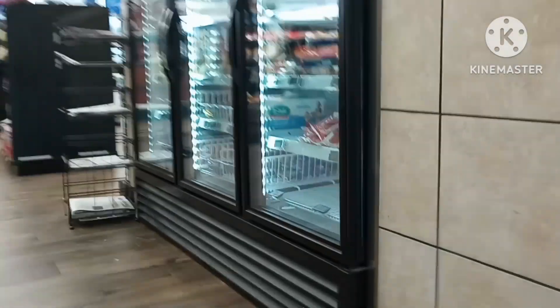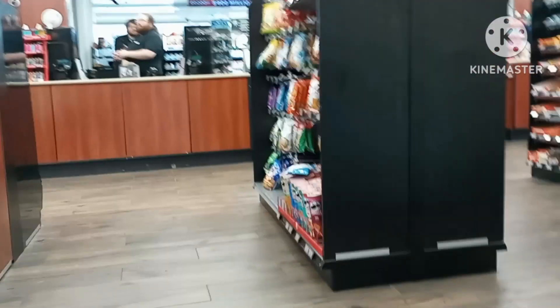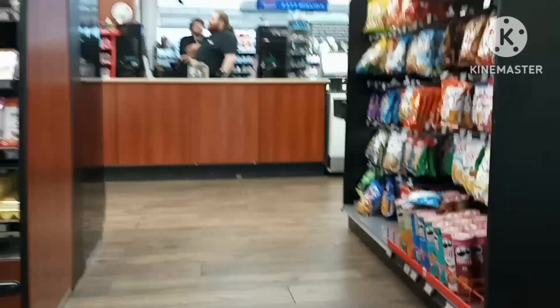This is the interior when you first walk in, from the north side of the building. Currently I walk in pretty much north. It's pretty much a great big convenience store — the truck stop thingy.